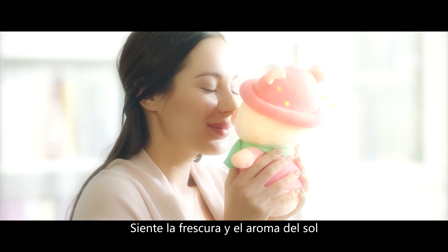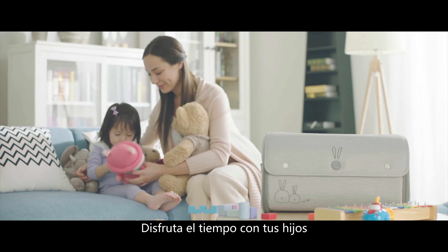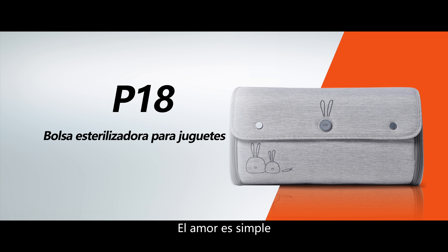So smell the freshness of the sun. Enjoy the time with your child, because love is simple and it begins with 59S.